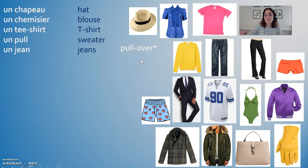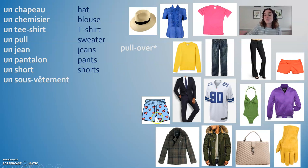Un jean is a pair of jeans. Un pantalon is a pair of pants. Un short is a pair of shorts. Notice that in English we refer to these bottom-half clothing items as plural — jeans, pants, shorts — but in French it's singular because it's really just one article of clothing: un jean, un pantalon, un short. And un sous-vêtement: vêtement means clothes and sous means under, so these are underclothes, your undies.